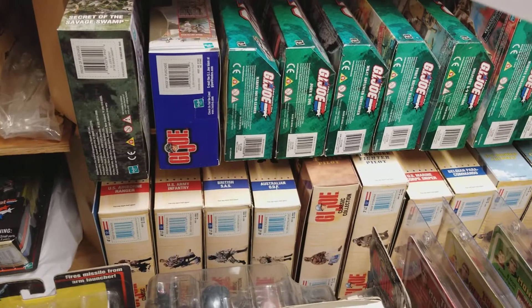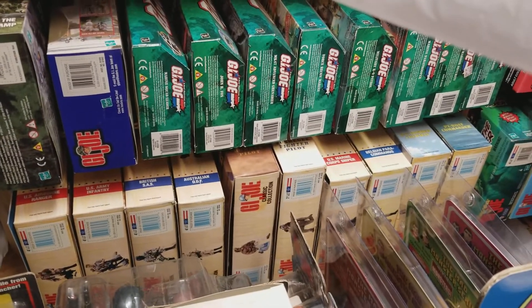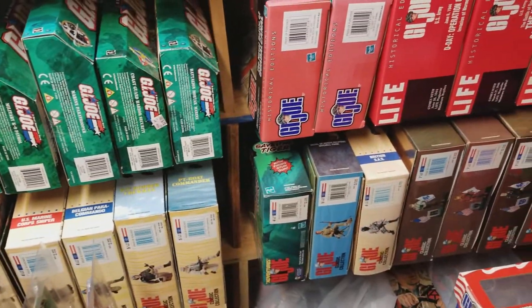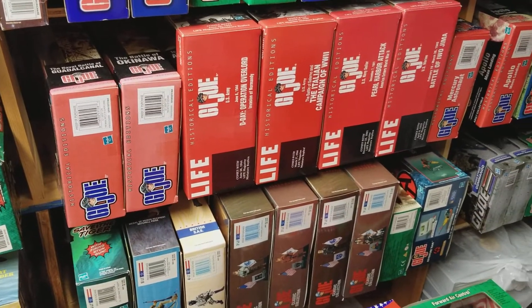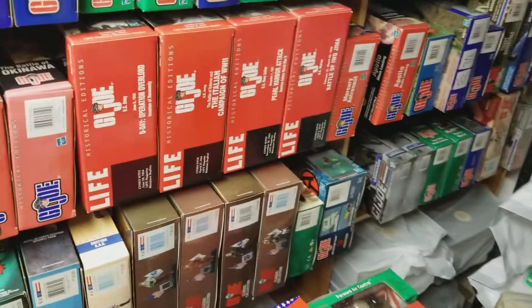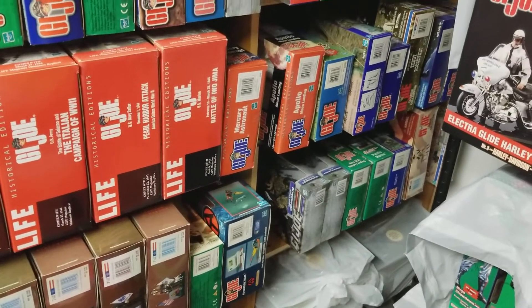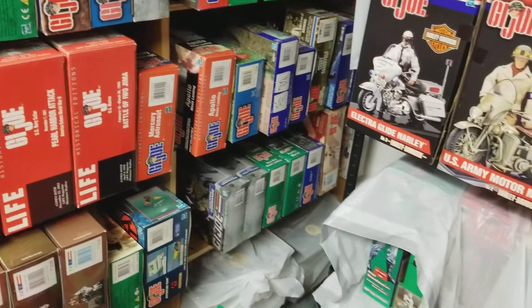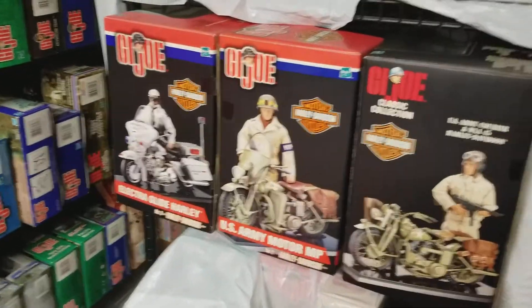We literally would not have to buy anything for a year and a half and could just do reviews for close to two years on the stuff we already have. But because I am such a collector and a GI Joe and Mego addict, I can't help myself — so we keep placing orders to Cotswell Collectibles and to Figures Toy Company, and we keep purchasing more and more figures.